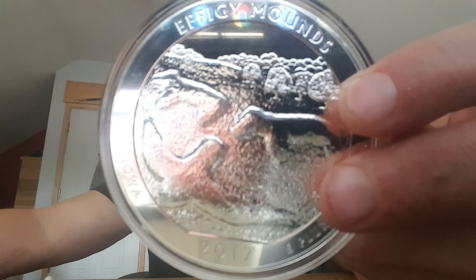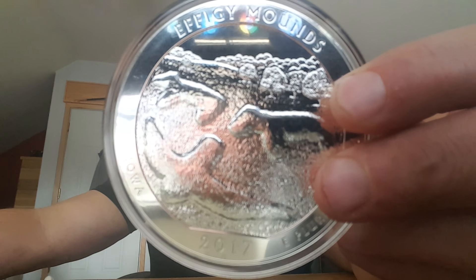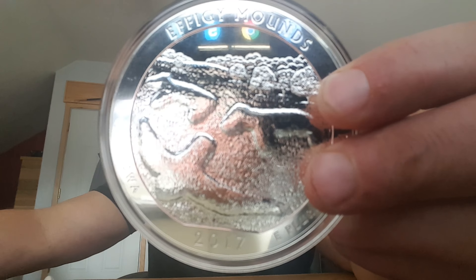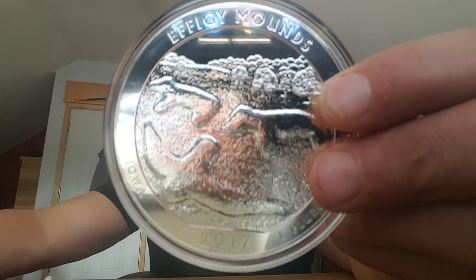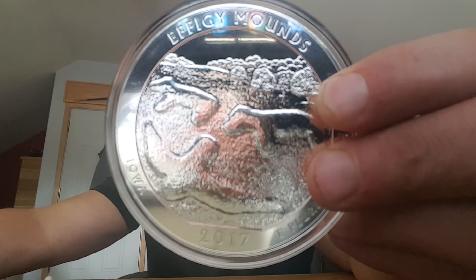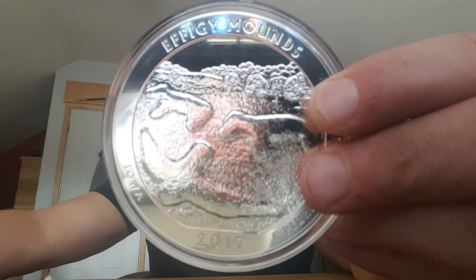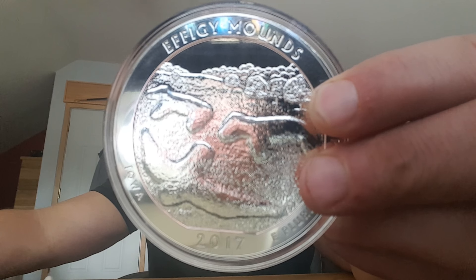The Effigy Mounds National Monument is a federally protected area in the state of Iowa, in Allamakee and Clayton counties. It preserves more than 200 prehistoric mounds built by various Native American tribes. The mounds are of various shapes, with the most common including bears and birds, and were built during the first millennium. That is just unbelievable.